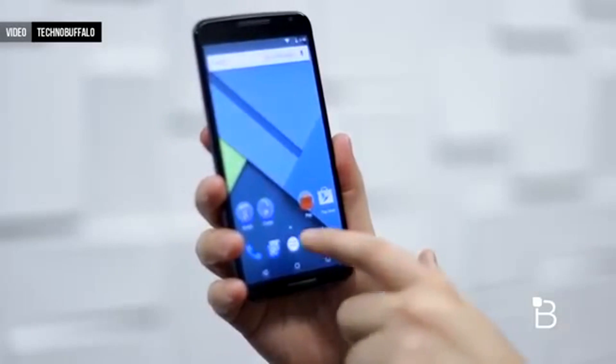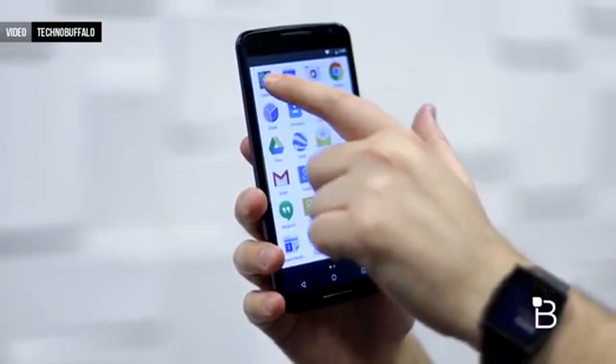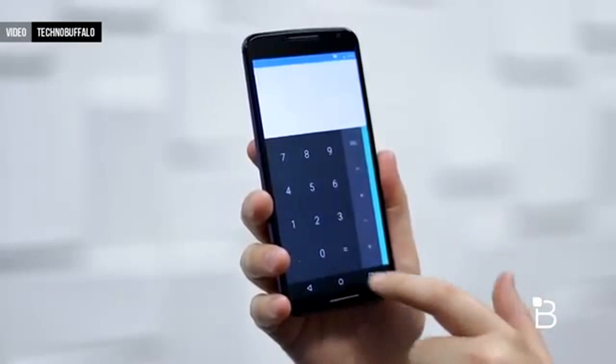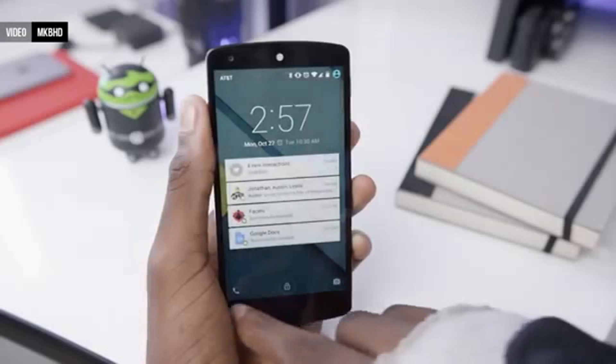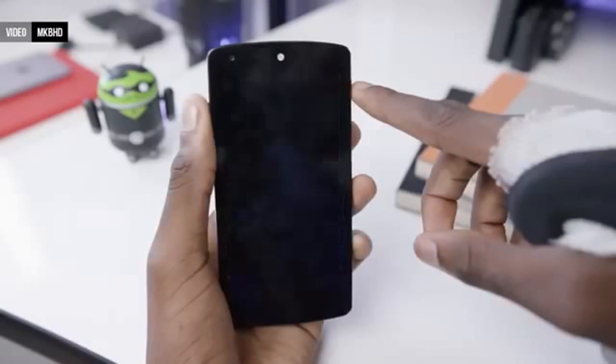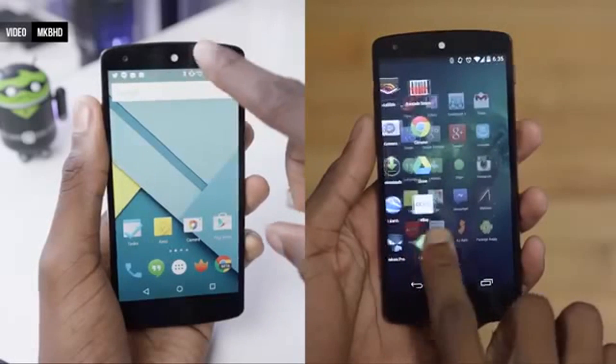The thing you'll notice as soon as you start using a device with Android 5.0 is that the design is completely different. Then once you've been using it for a little bit longer, you'll probably start to really enjoy the new design. And a little bit later than that, you'll realise just how much more thought through this design is compared to Android 4.4 KitKat, or any previous version of Android really.